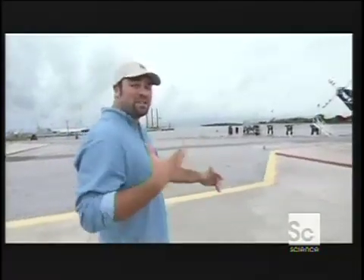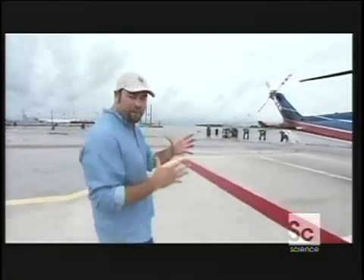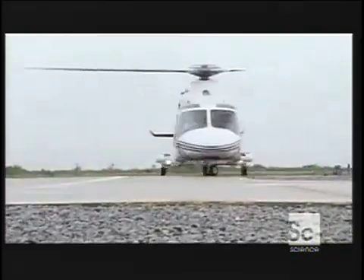Get aboard Chevron's Genesis gas and oil production platform, which is located about 150 miles south of the Big Easy. And there's only one real way to do that: helicopter. Along for the ride was Mickey, a spokesperson for the Genesis platform.